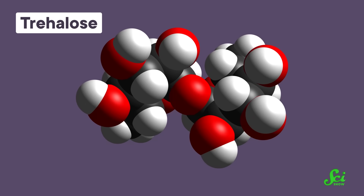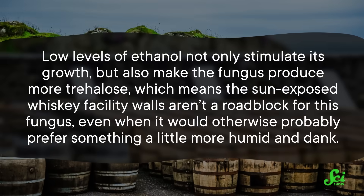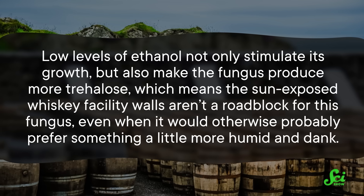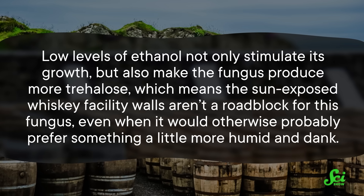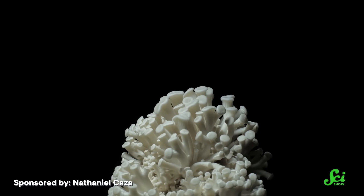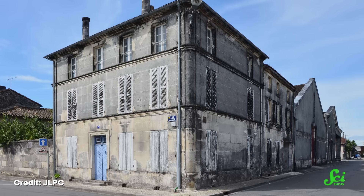Whiskey fungus has developed a neat skill that lets it tolerate the stress of high heat and bright sunlight better than most other fungi. Various fungi are known to get through stressful environmental changes by increasing their production of trehalose, a type of sugar that protects their proteins from breaking down in specific situations like heat shock. Low levels of ethanol not only stimulate its growth, but also make it produce more trehalose, meaning sun-exposed distillery walls aren't a roadblock. By doubling down on stabilizing its proteins and membranes, the whiskey fungus makes itself extremely resilient. Since it's mainly been found growing on the outside of distilleries, for the most part people haven't been particularly concerned — in France, it was even considered a traditional part of the production process.